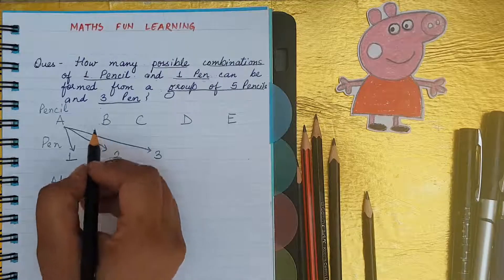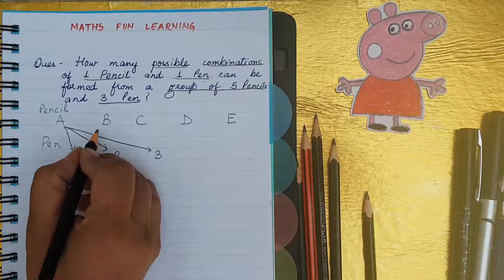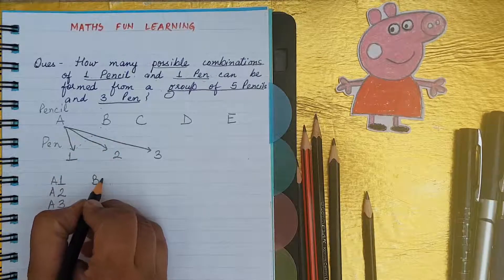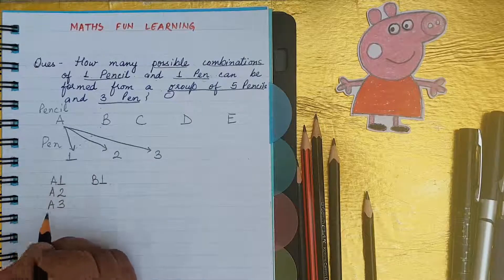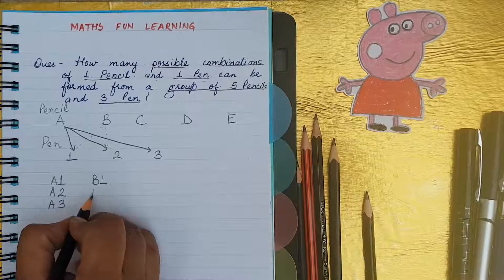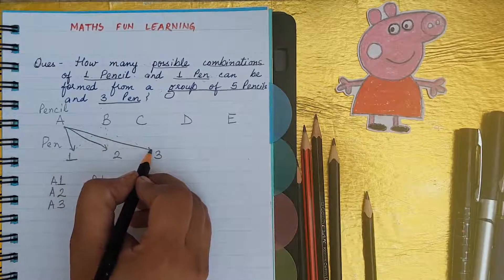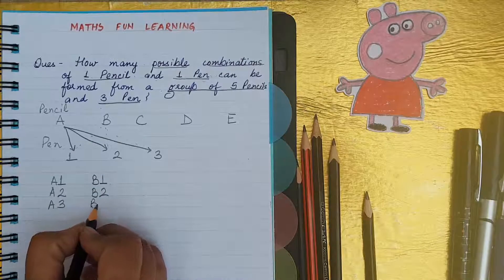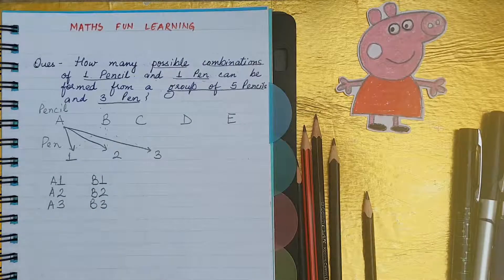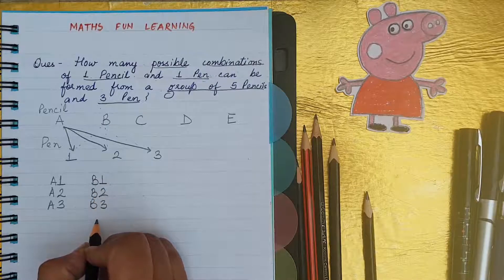Now we will come to pencil B. Pencil B will combine with pen one: B1. B will combine with pen two: B2. B will combine with pen three: B3. You can see that B is also combined with the pens and it makes three different combinations.